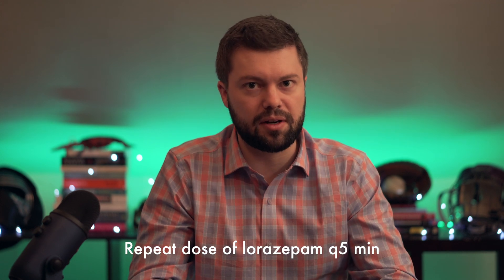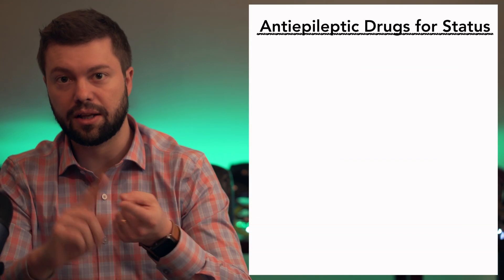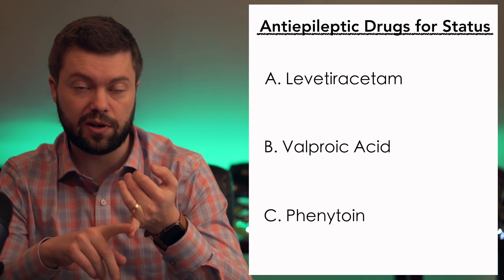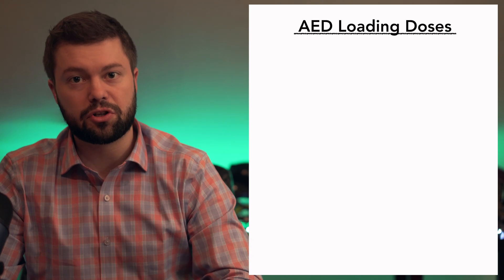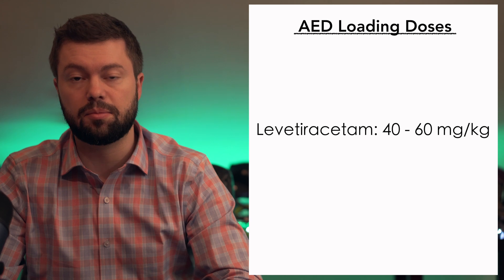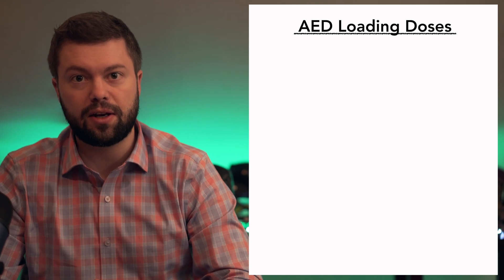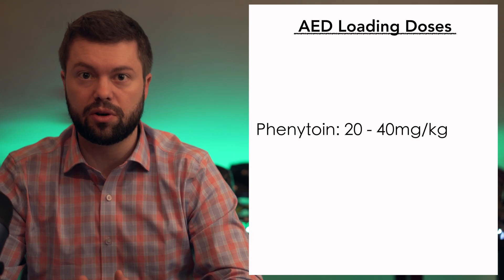If that first dose doesn't help, you can repeat it in about five minutes — another 4 milligrams of Ativan. You're going to start thinking about loading an antiepileptic because even if you achieve seizure control with Ativan, it's unlikely to keep them from going back into convulsive status. Your big three antiepileptic drugs are levetiracetam or Keppra, valproic acid or Depakote, and phenytoin or fosphenytoin, also known as Dilantin. Loading doses: Keppra 40–60 mg/kg, valproic acid 20–40 mg/kg, and phenytoin or fosphenytoin 20–40 mg/kg.